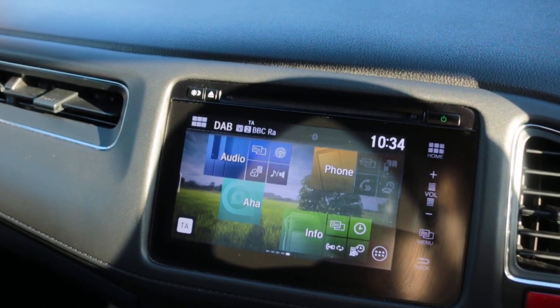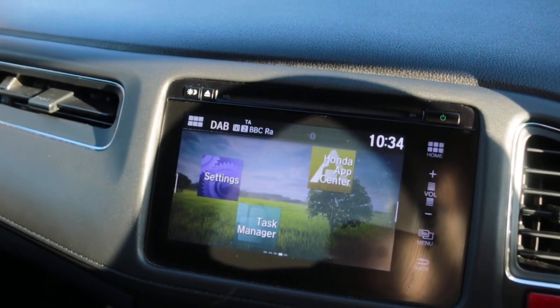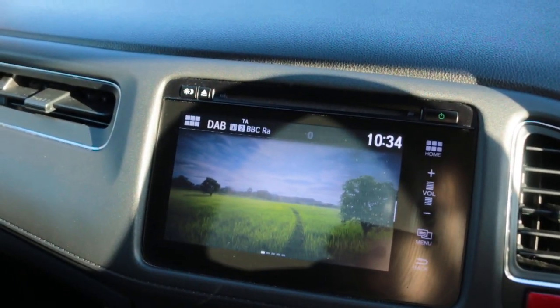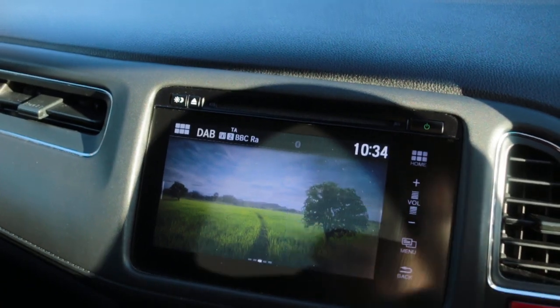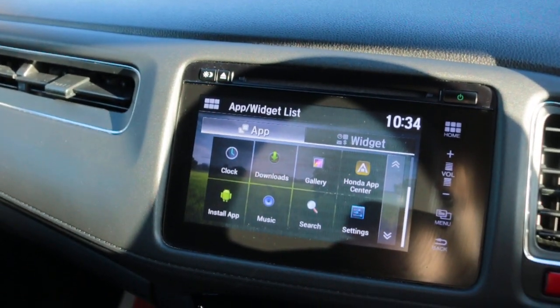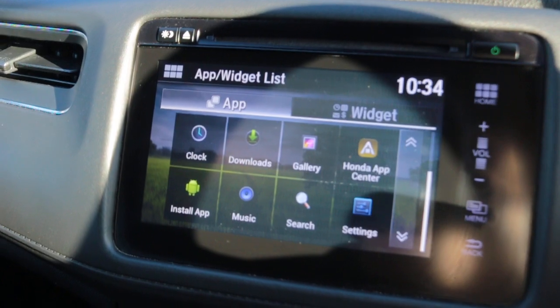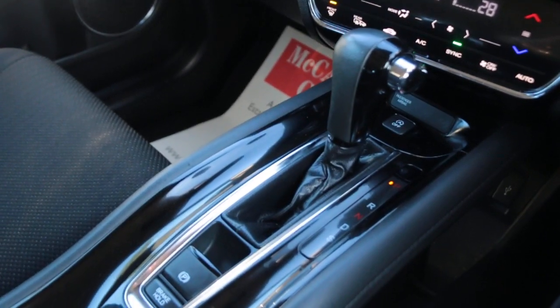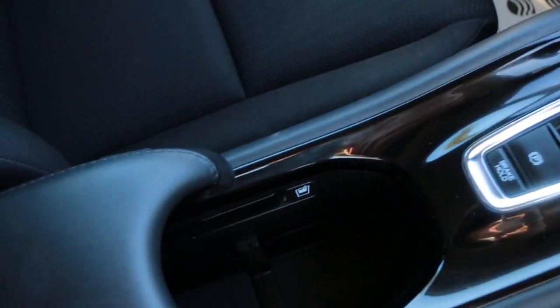Bluetooth telephone connection, DAB radio, two-zone climate control, air con, automatic transmission, and central cup holders.